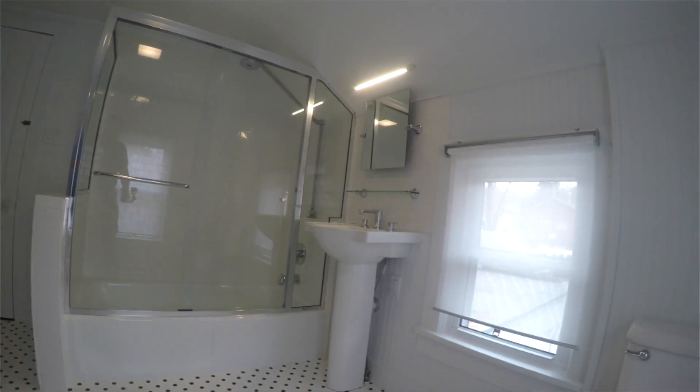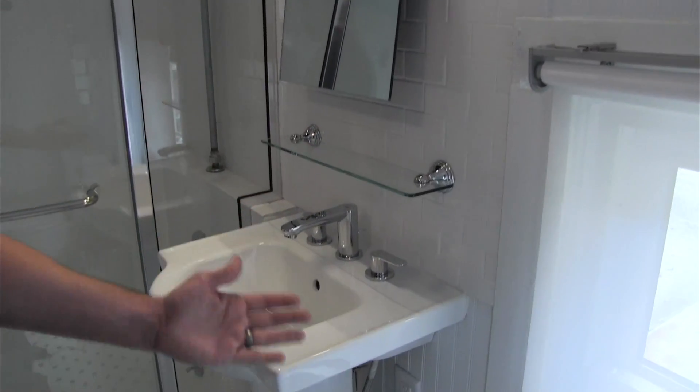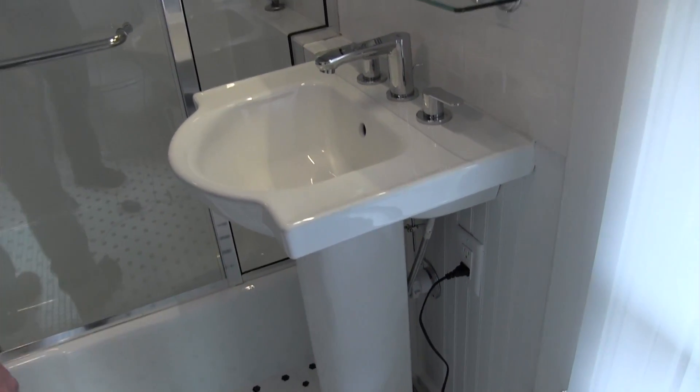One of the concerns on this project was the electrical. A couple of things came into play — one was the LED lighting and the other one was an outlet. As you can see there's no outlet here. We placed it underneath the sink, which was required by some of the framing and the layout of this old house.